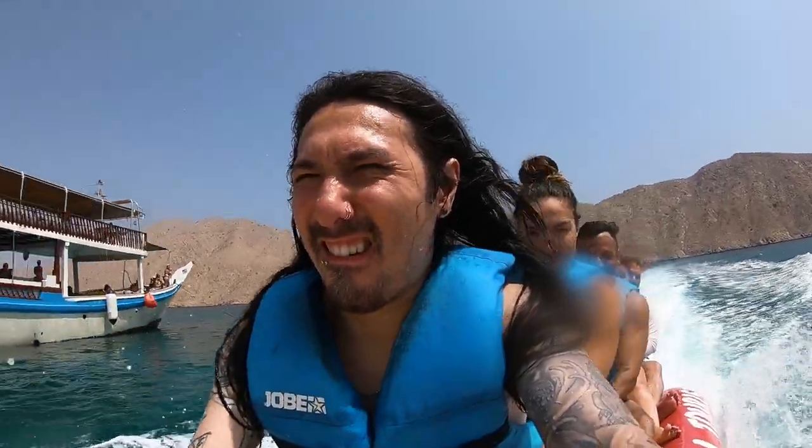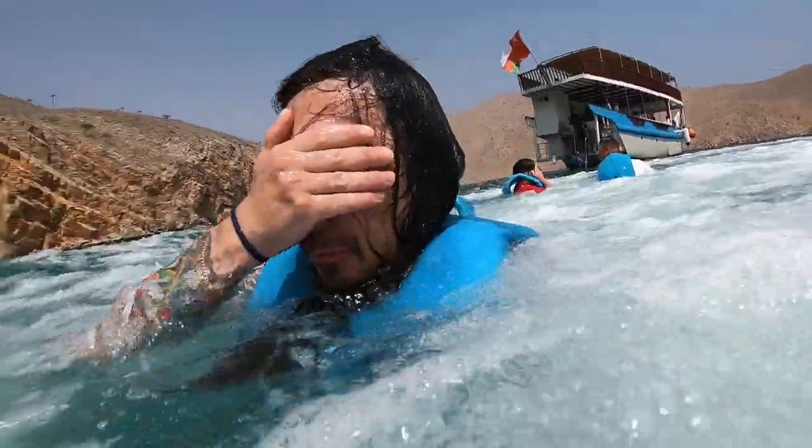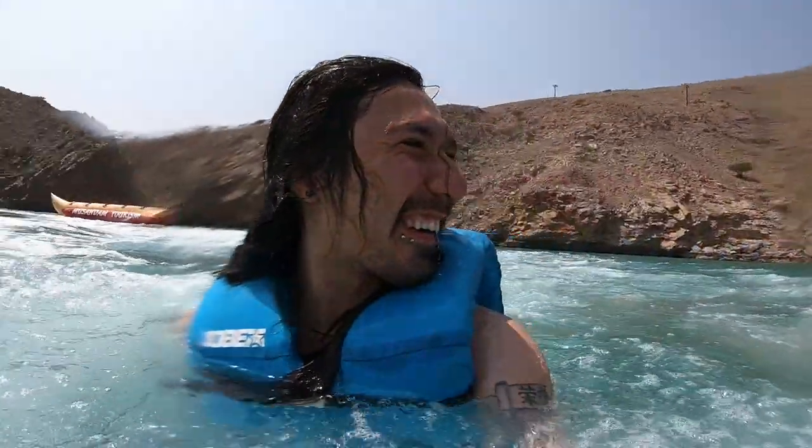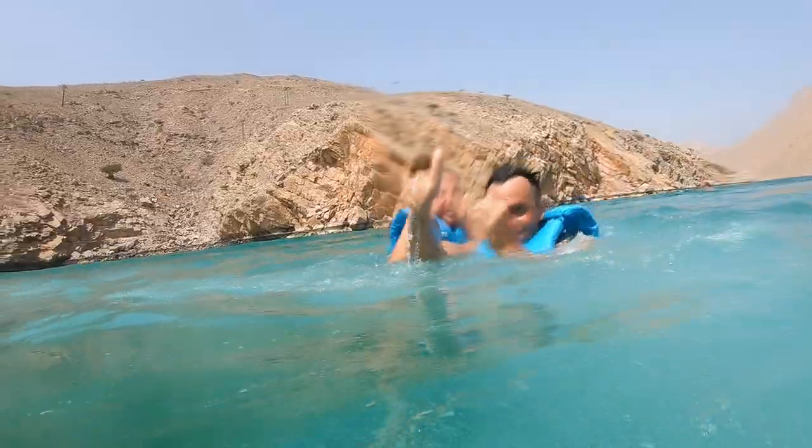Oh, that's all water! Nice! We all fell!